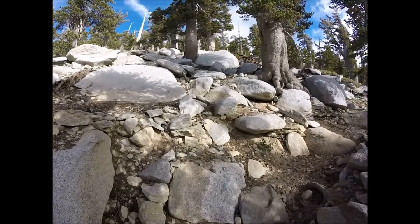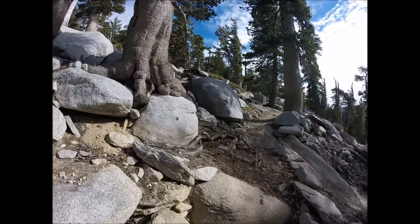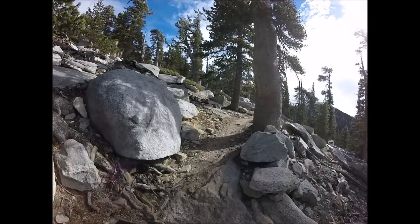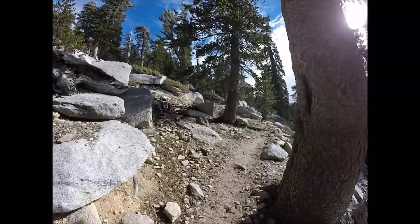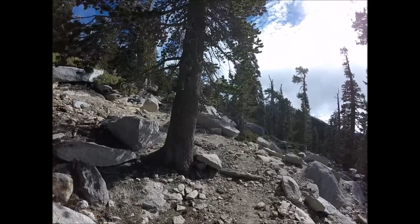Just about 10 to 15 minutes after the Long Valley campground, the trail becomes rocky. For this reason, it is a good idea to wear boots that cover your ankles.